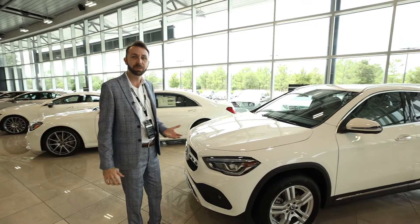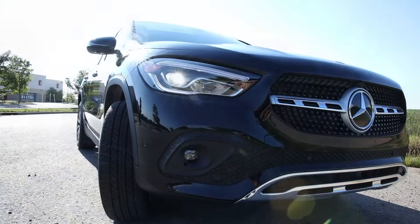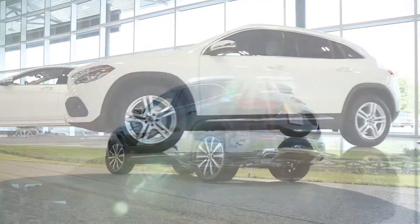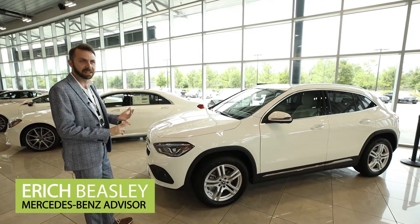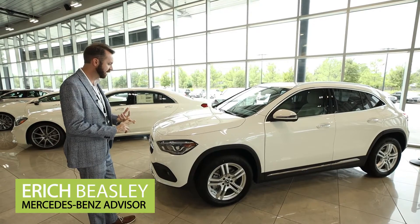Hey, Eric Beasley here, and I'm with the all-new 2021 GLA. This is the second generation GLA, and it is amazing. The previous generation sold like crazy — it ran its life from 2014 to 2020, and in 2021 we just delivered the second generation.